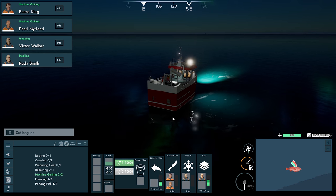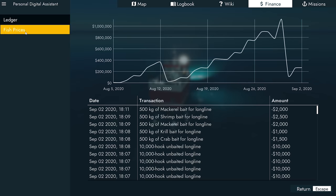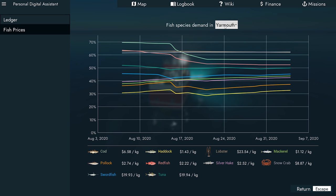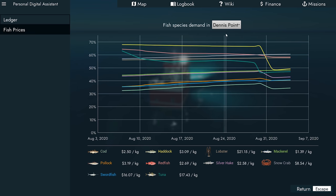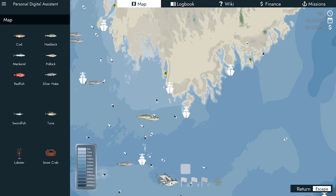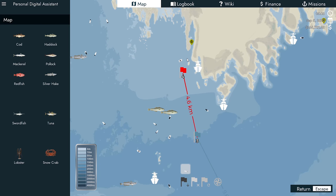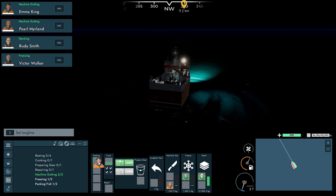Let's freeze and stack — wait for the girls to come out. Looking at the finances: Yarmouth is where we're going to take the cod for $6.58 — that's changed again. $2.22 for redfish, $2.68 for Lockport, so Dennis Point for redfish and Yarmouth for everything else. We'll work that out when we get closer to Dennis Point. These are both pretty much done anyway.